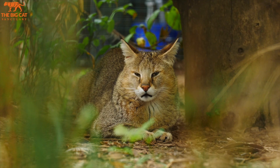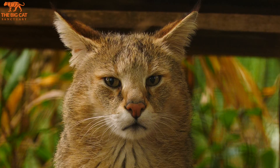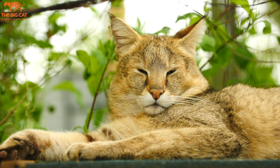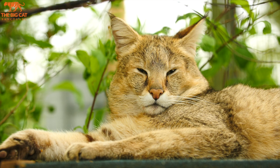Jack is nine years old and he came to us in 2012 from a zoo in Belgium. He's a very relaxed and laid-back individual but is very food motivated and is very interactive with keepers and guests. He's also done amazingly well in raising awareness about this little-known species. He's one of just a few jungle cats in the UK and is a fantastic ambassador for his species.